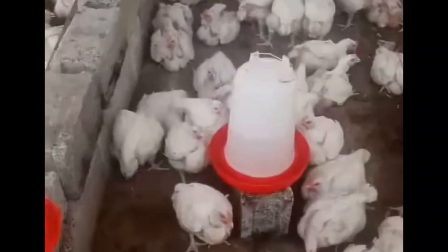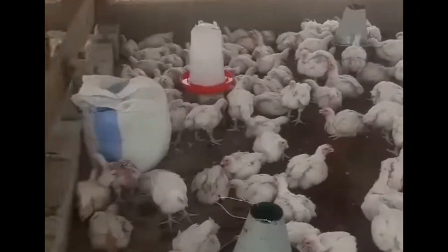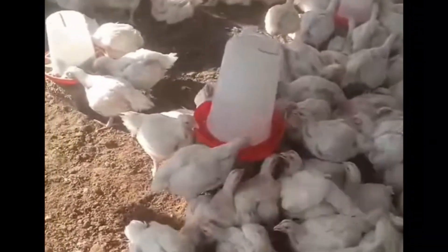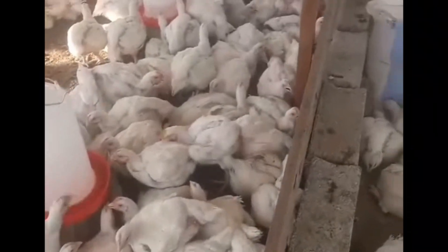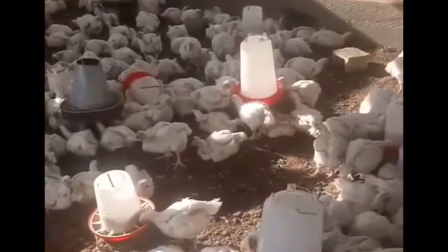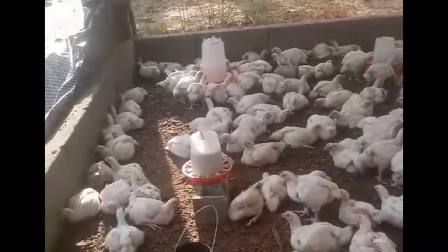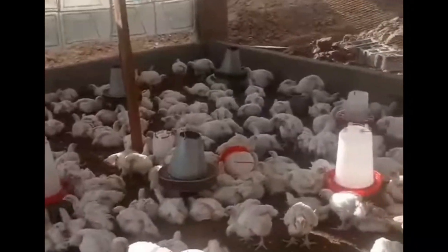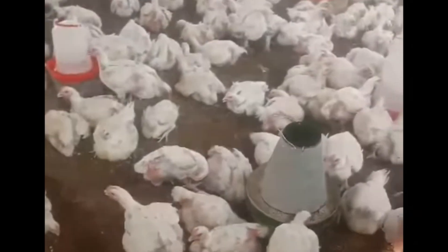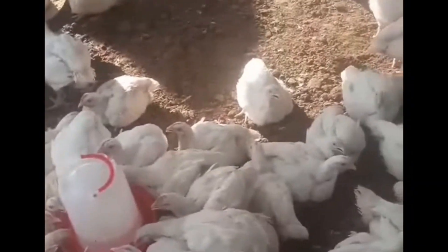Looking at the ventilation, it looks very good — the room is open all over. So what do you think would be the cause? Looking at how the chickens are crowded, they are crowded especially near the water. What usually causes deaths like this is mostly heat stress. The birds get a heat stroke and start dying without you noticing. I want to give you a hint on how you can prevent your birds from dying like this.